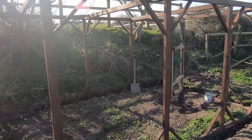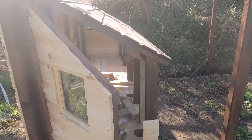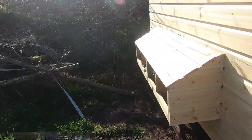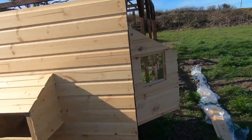Here's a little sneak peek on how the chicken coop and run are looking. I've just been out here working on it today. Isn't it beautiful?